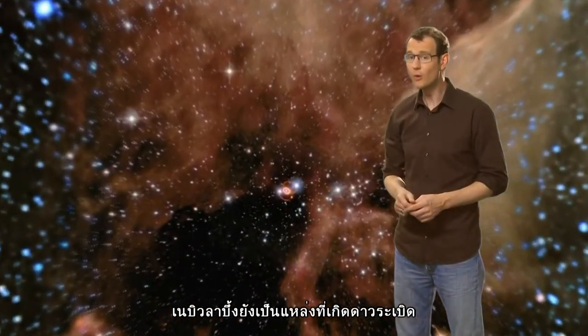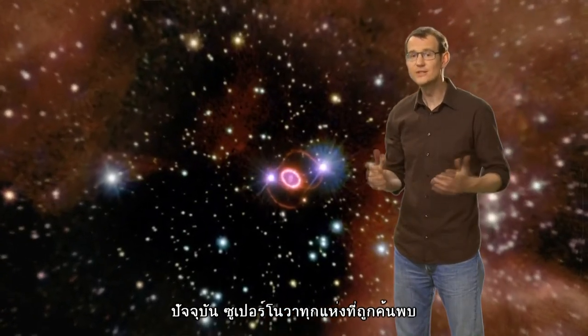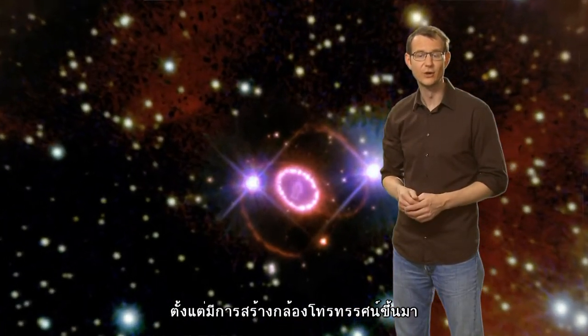The Tarantula Nebula also hosts the supernova 1987A. Of all the supernovae that we've observed since the invention of the telescope, this one is by far the closest to us.